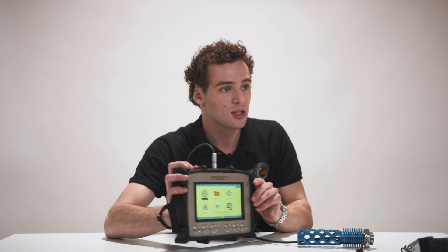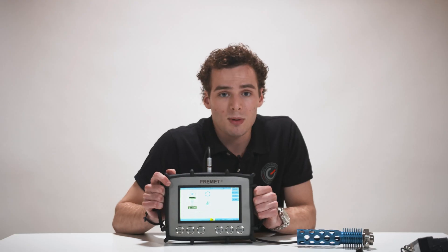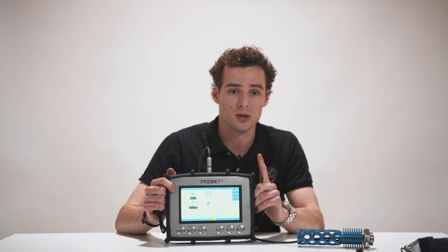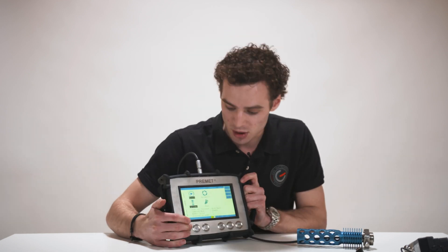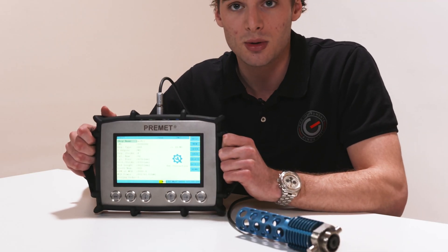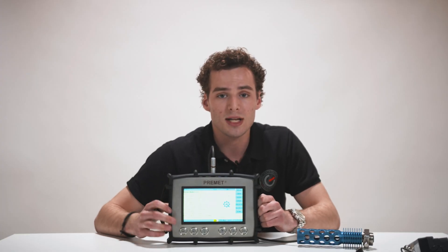To start your measurements, select measure. In the top part of the screen you can see which engine is currently selected. The Premidex will automatically continue to the last used engine, so it's important to check this first. If you want to change engine, press home, select engine, and here you can see all the engines which are currently in use and you can also add new engines.